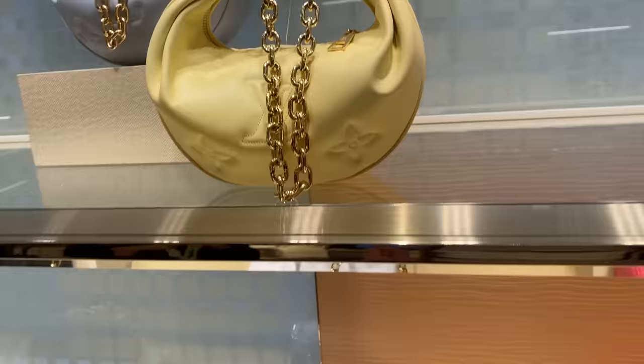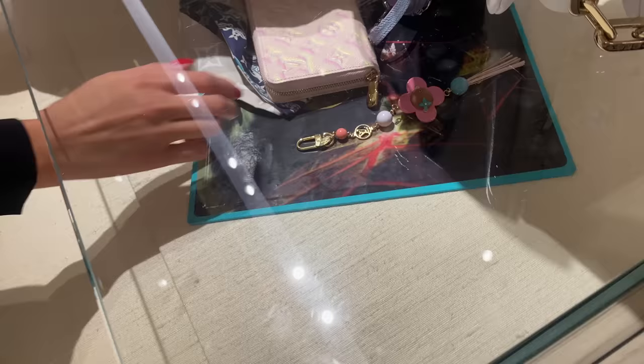These are like little mini speedies but they're not quite a speedy — it's a papillon. I confused that. I didn't realize because it was so small and it looked like a little mini one.